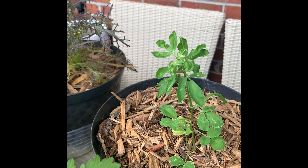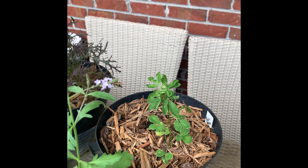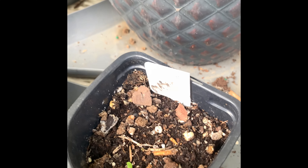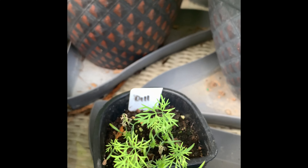Back there is the fenugreek, and I transplanted one into one of the garden beds. This is the chicory and then this is the marjoram. The tarragon's gotten bigger and so has the dill.